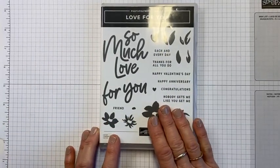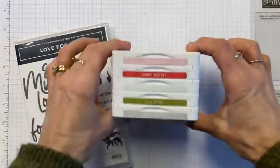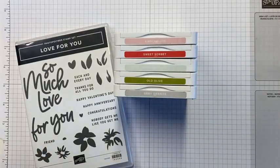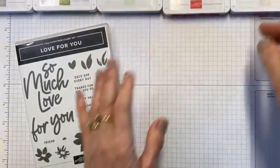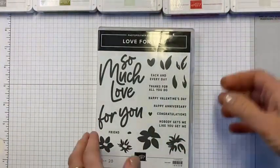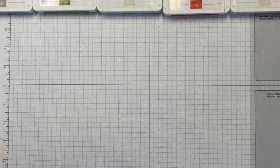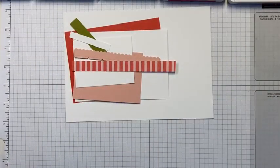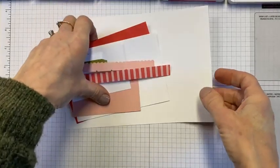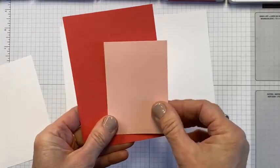Here's my colour combo: we have Blushing Bride, Sweet Sorbet, Soft Seafoam, Old Olive, and I've thrown in a bit of Grey Granite today. So that is our colour combo. What have we all been up to? We've had another weekend - talk to me, tell me what you've been doing. So let us move everything out of reach for a small moment. I've got a card and a packaging idea for you today. I just adore this colour combination - the Sweet Sorbet with the Blushing Bride is really, really nice together.